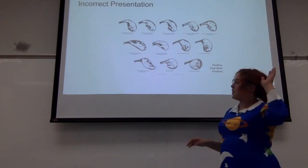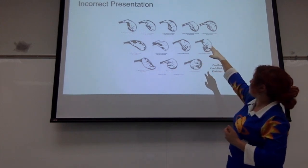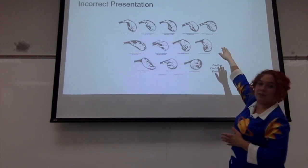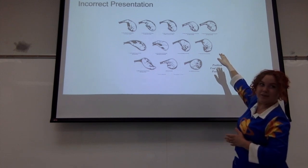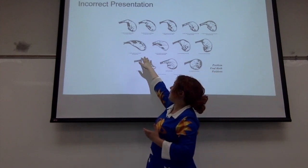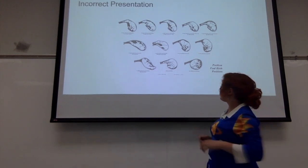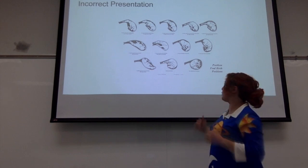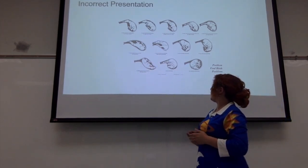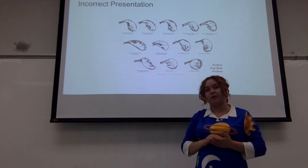Sometimes the legs are in incorrect positioning, which once again risks dislocating or breaking the shoulder. In this example, the head is down, which could lead to breaking the neck. If the head is backwards, you're going to have more difficulty getting it out without crushing the airways. Some foals are completely presenting upside down. Some have hind legs positioned toward the front, which makes delivery harder. Completely backwards is when you really need to go to a cesarean section. You don't want to hurt the foal while trying to help the mare in the delivery process.